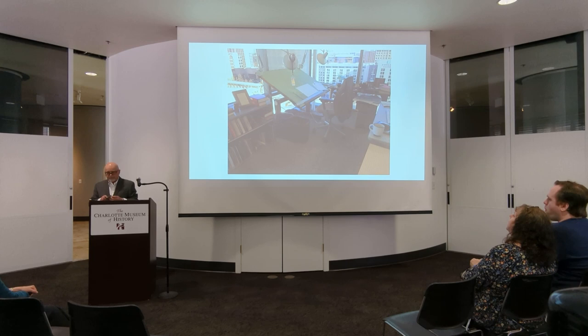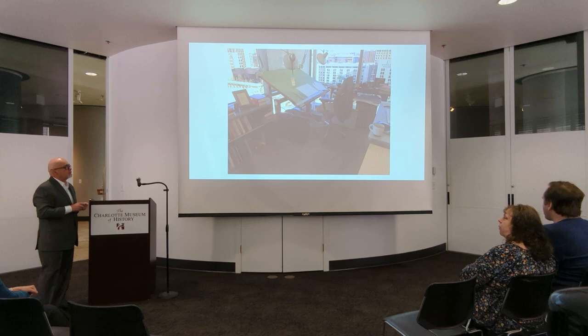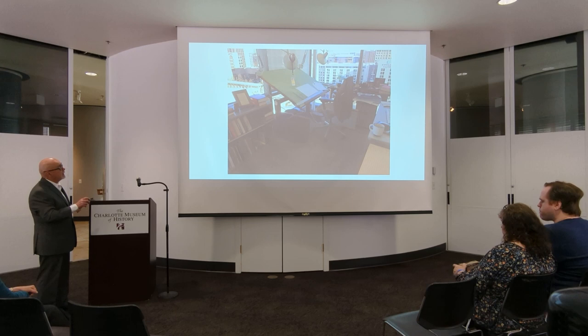Gene had a more affable approach — he kind of took the attitude of the everyman in Charlotte. Government was a burden to be borne, but not to take too seriously. This is one of Gene's cartoons — he loved portraying the city council as Laurel and Hardy in silent films. This was kind of a theme with him. The caption: 'The city council's not alarmed because they're dry at that end.'